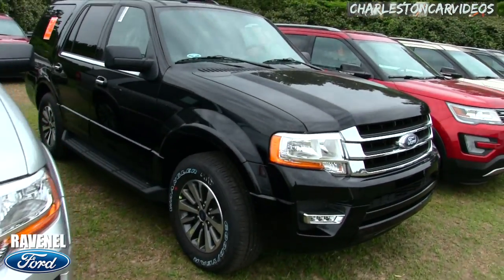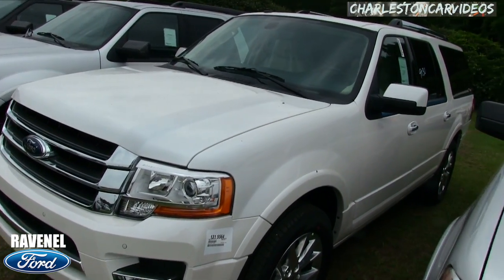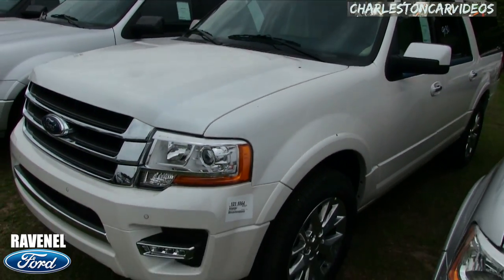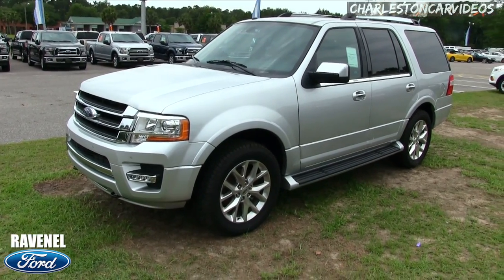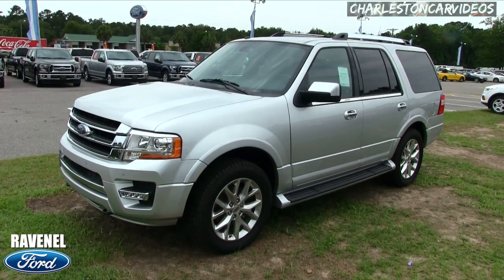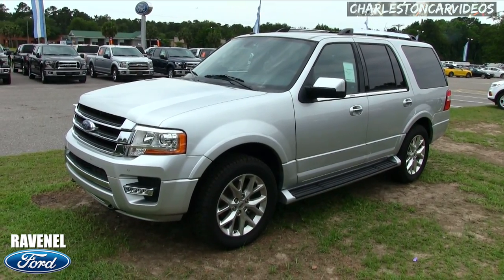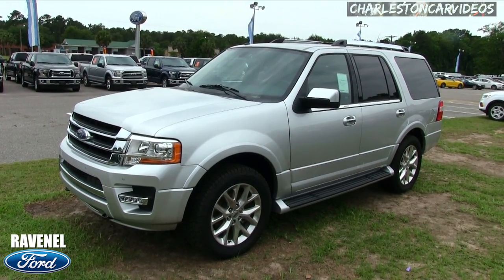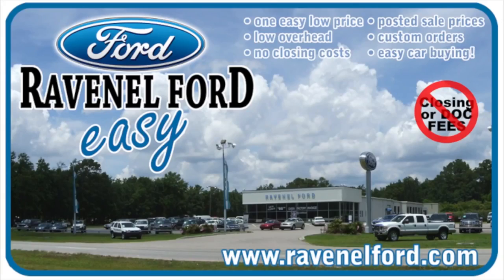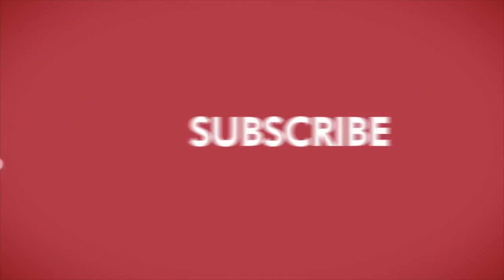You can get the Expedition with white-letter tires and in all sorts of colors and different packages. Here's one on the lot that hasn't even been unwrapped yet. Ford makes a great product — come on down and see them at Ravenel Ford. Hit the like button, leave a comment letting me know what you think of the Expedition compared to the Chevy Suburban, and subscribe. Car buying is made easy at Ravenel Ford. This video is brought to you by Charleston Car Videos — real video, real cars, real people.